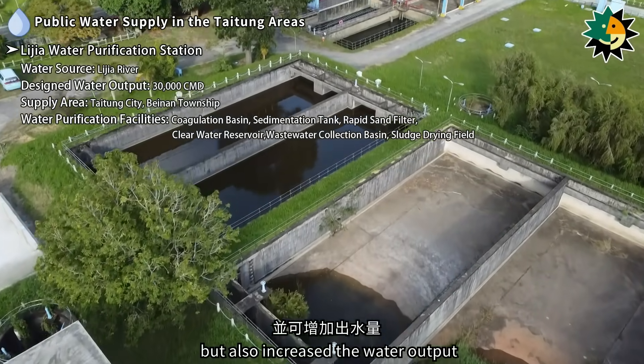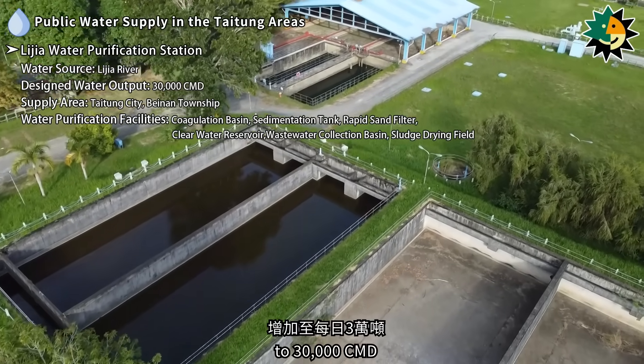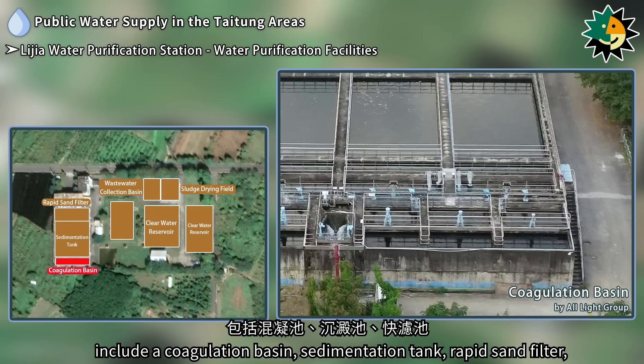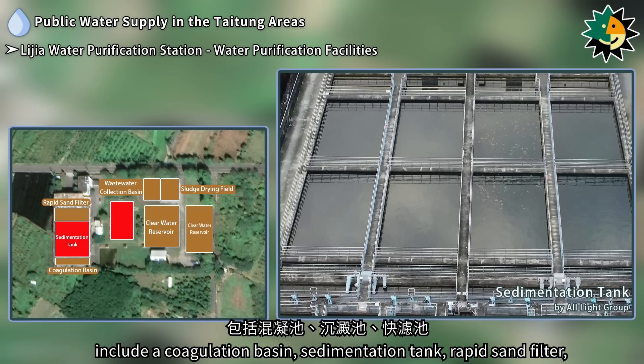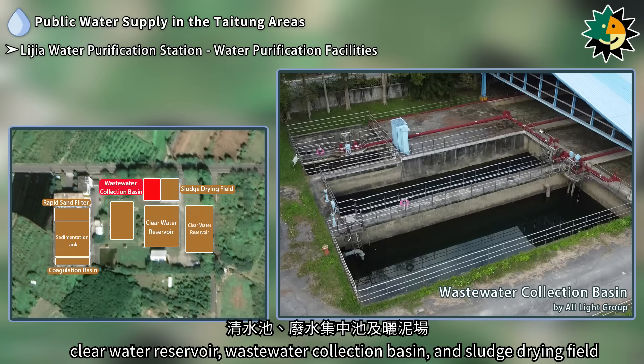The upgrade not only improved filtration efficiency, but also increased the water output from 20,000 cubic meters per day to 30,000 cubic meters per day. The water purification facilities at Lijia Water Purification Station include a coagulation basin, sedimentation tank, rapid sand filter, clear water reservoir, and wastewater collection basin.